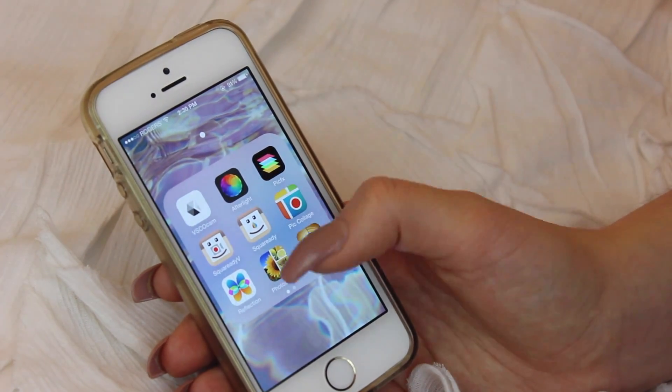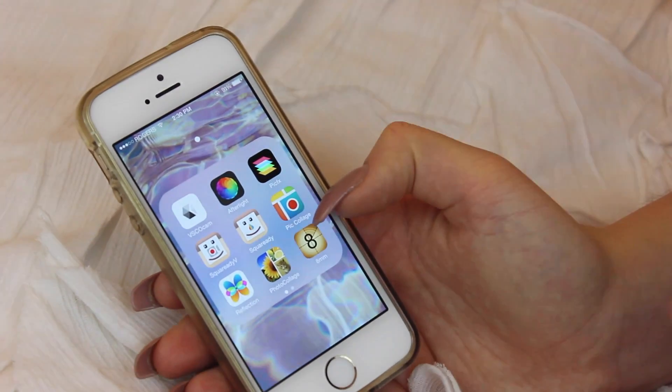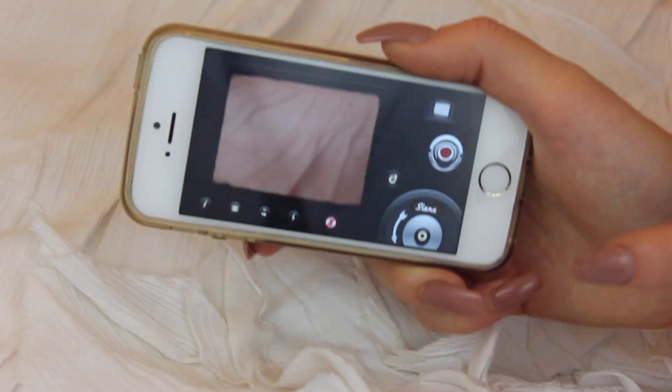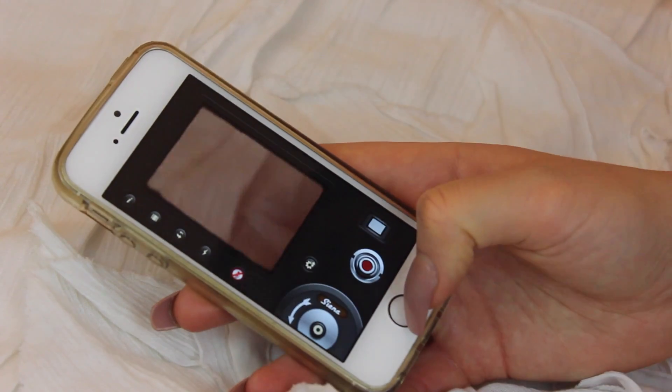And then I've got Pick Collage if I need to make a collage. Reflection for doing the reflection, obviously. I don't know why I have two collage ones. And then I have 8mm — I actually really like this app as well. It just kind of makes everything look like an old vintage retro movie, which is kind of cool. So yeah, that one's really fun.